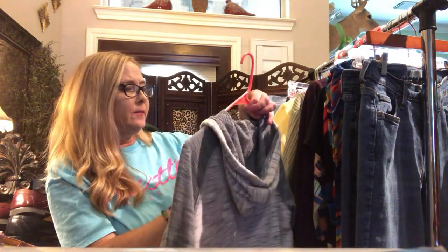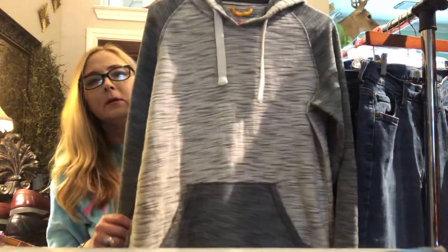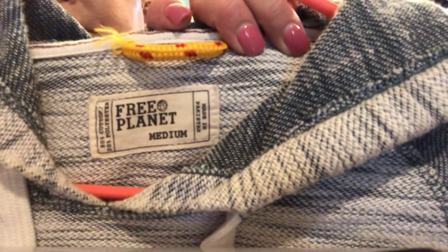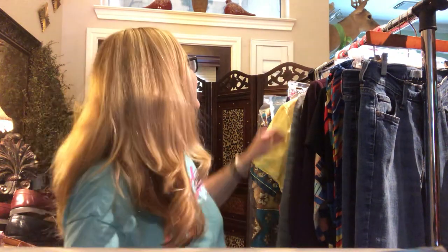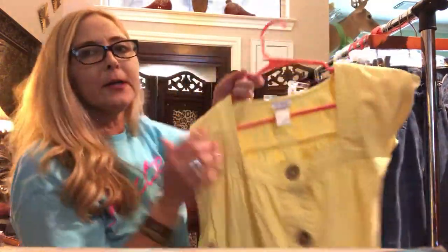This is the Free People piece I was talking about on the last Poshmark show — just a little pullover, really comfy, size medium. I've never sold this brand before, but Lauren said it was a good brand, so I was happy to hear that. Bad news though — those Lilly Pulitzer shorts, I found a stain on them, so I don't think I'm gonna be able to sell them. I'm so bummed about that.